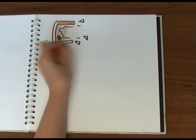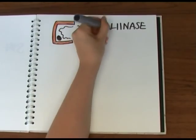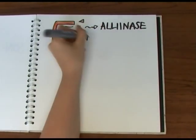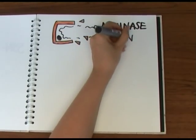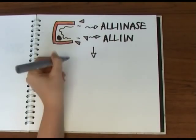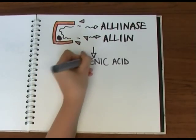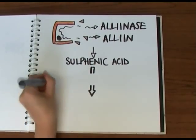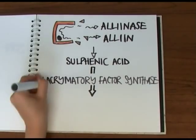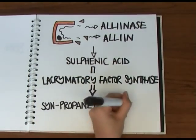The cutting action releases an enzyme called alliinase, which is normally sequestered inside the onion cells. Alliinase breaks down a sulfur-containing substance called alliin, which is also present in the onion cells. The result is a substance called sulfenic acid, which is then further broken down by another enzyme called lachrymatory factor synthase into the syn-propanethial S-oxide gas that makes you cry.